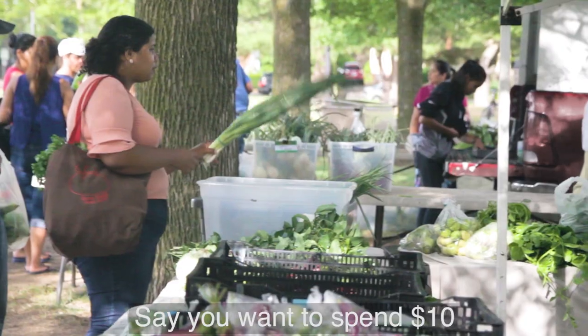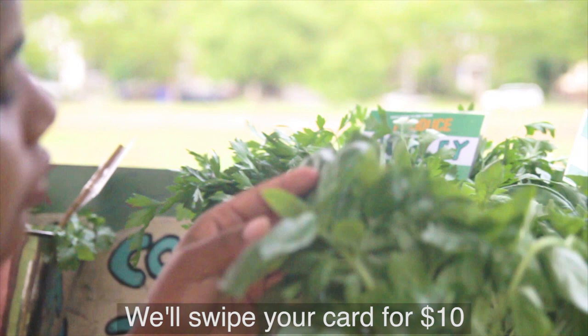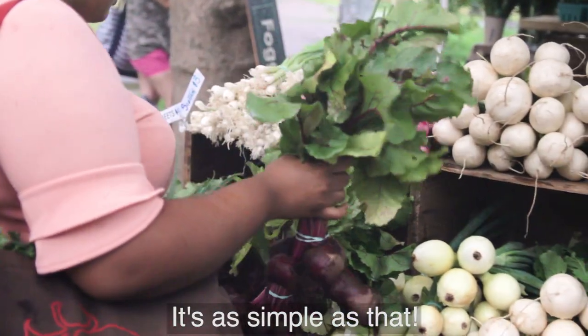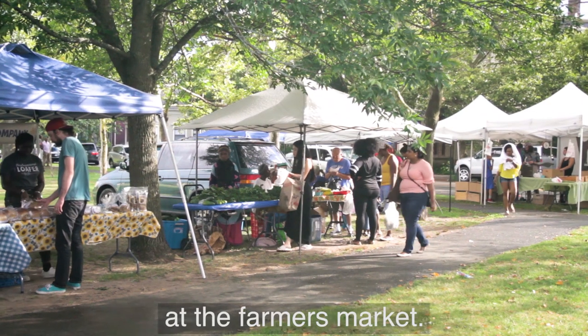Say you want to spend $10 on farmers market groceries with your EBT card. We'll swipe your card for $10 and give you $20 in tokens to spend at the market. It's as simple as that. In other words, if you receive SNAP benefits, you'll get more for your money at the farmers market.